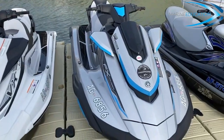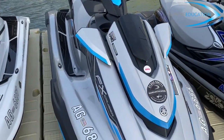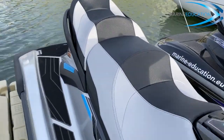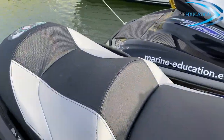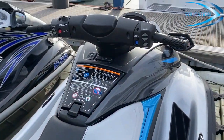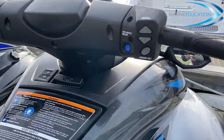The second one is a Yamaha FX-HO Cruiser with a four-stroke high output 1812cc engine. Amongst other features it has a multi-coloured LCD touchscreen display, Ride dual throttle system, cruise assist, no wake mode and electronic trim.